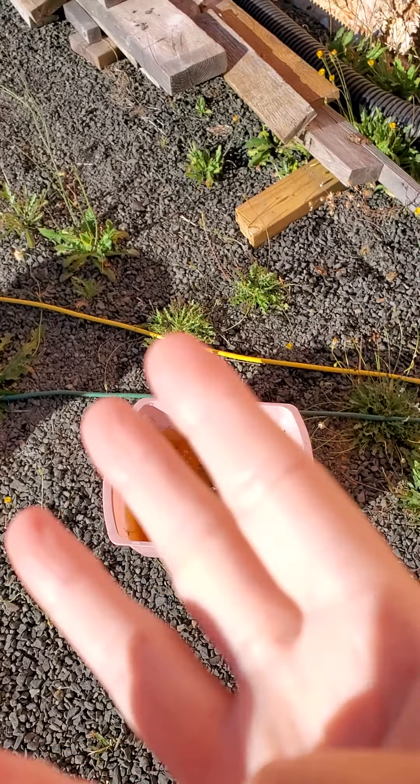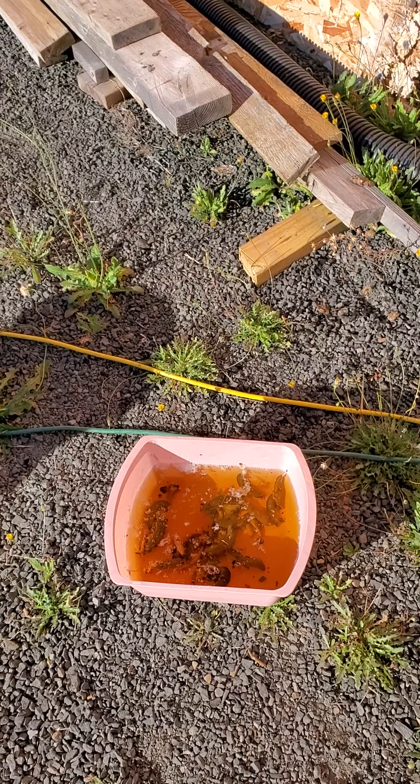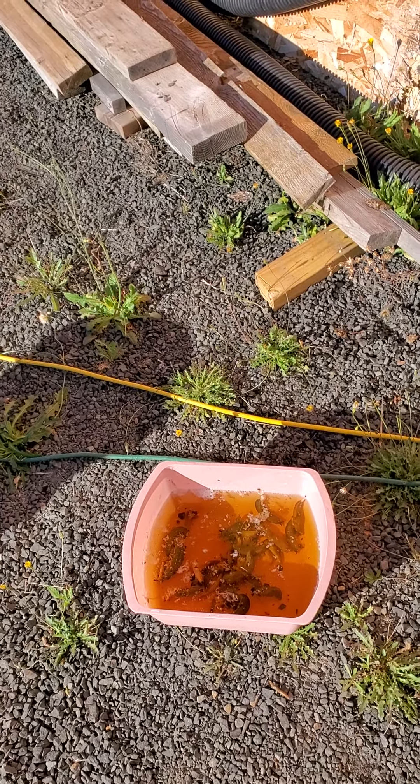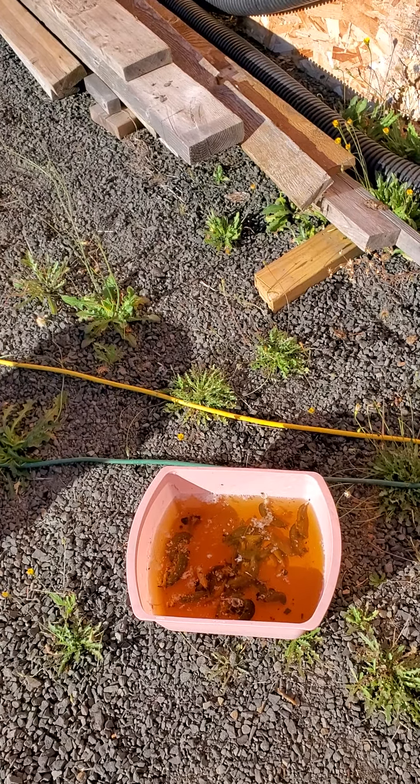Since they're causing such substantial damage, I decided to try some beer traps. This is one of four containers that I filled with beer. I had my husband get a big case and I used all 24 cans last night.